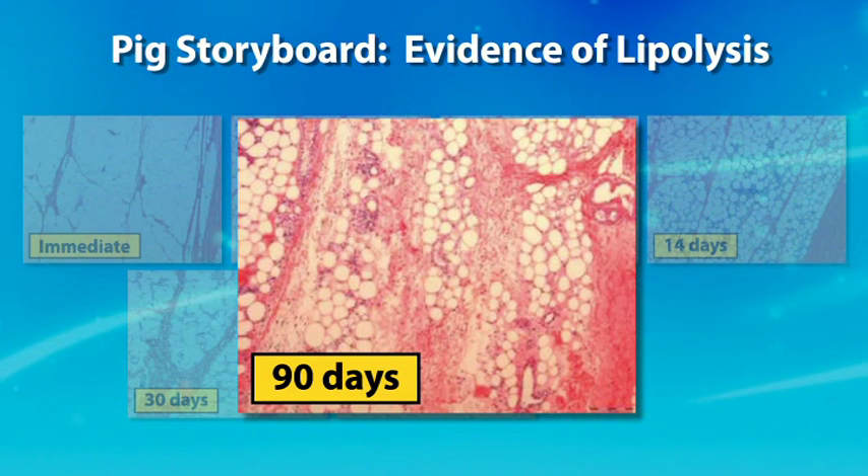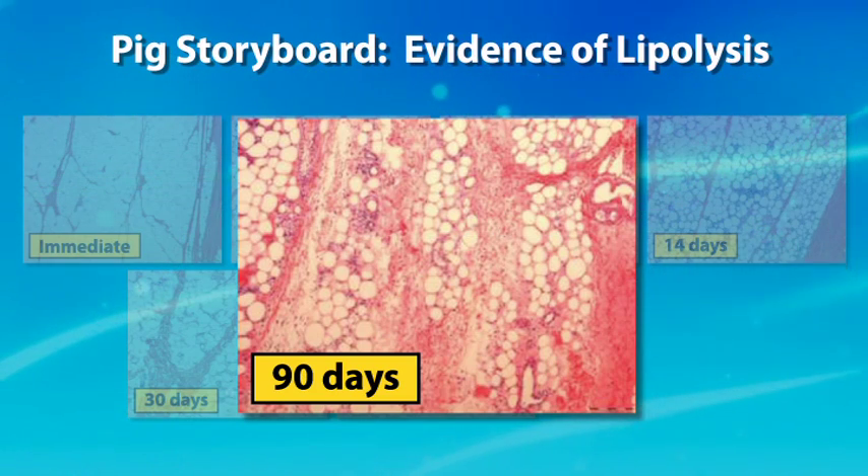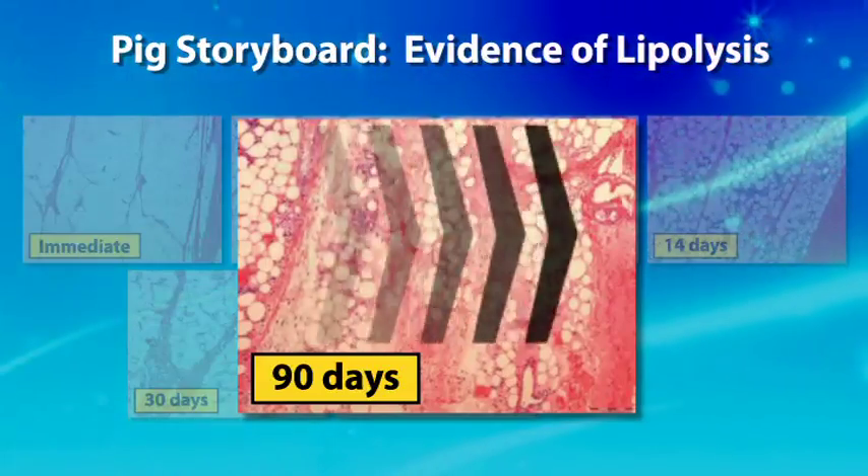There is also a significant change in the density of the fibrous septi — the collagen — in the region immediately under the dermis. This is not because scar tissue has been created; all that collagen is the natural pre-existing collagen that was there before treatment, but it has moved from deeper subcutaneous tissue as the adipocytes have been evacuated. What we learned from this storyboard study is that immediately post-treatment there is no obvious damage; it's not until after three days that the inflammatory process begins, coinciding with the end of the apoptotic cascade, and continues over 90 days as the dead fat cells are removed.